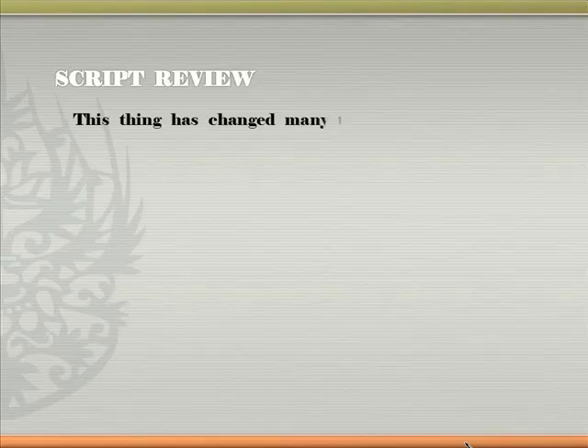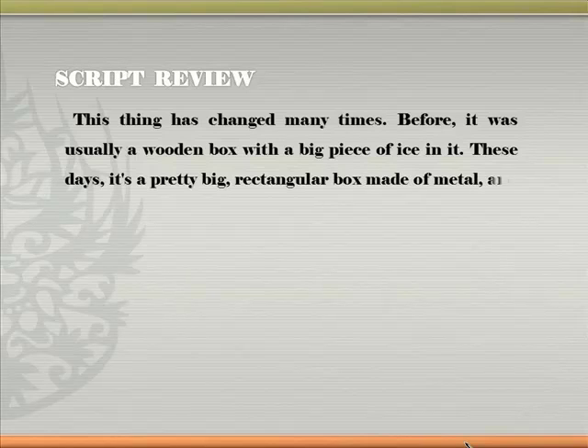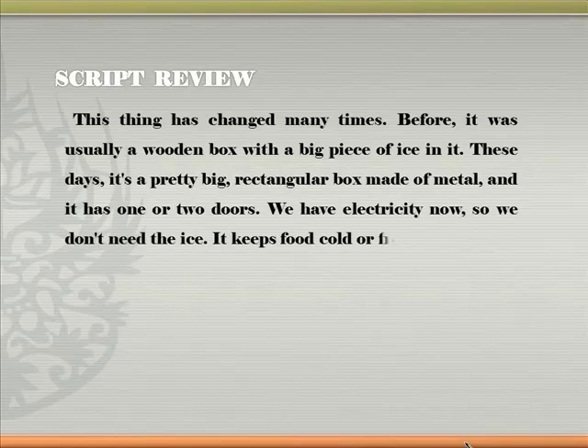This thing has changed many times. Before, it was usually a wooden box with a big piece of ice in it. These days, it's a pretty big rectangular box made of metal, and it has one or two doors. We have electricity now, so we don't need the ice. It keeps food cold or frozen.